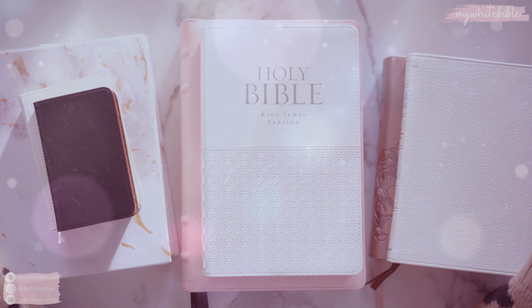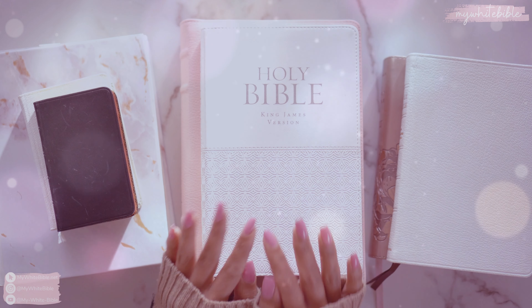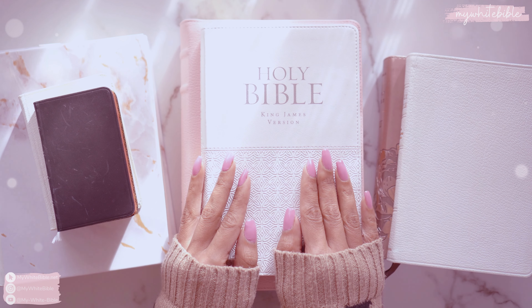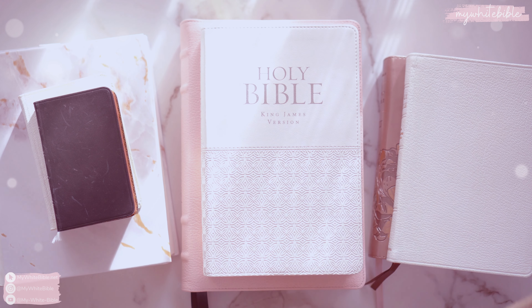Hey everyone and welcome back to another video. It has been a while since I've been on here — if you follow me on Instagram you know why and where I've been, but I've been away for a bit. I'm happy to be back with some new videos for you. In this video I wanted to do a Bible buying gift guide, and I've come up with five things to consider when you are looking to buy a Bible for yourself or even as a gift.